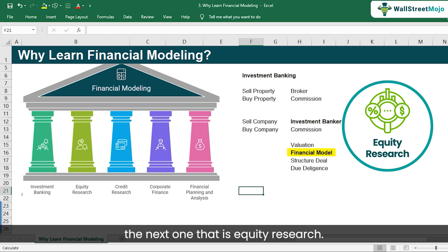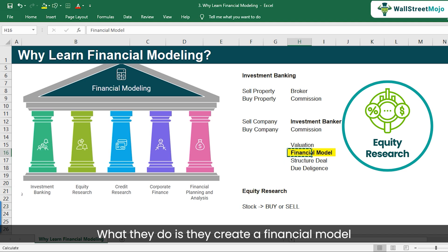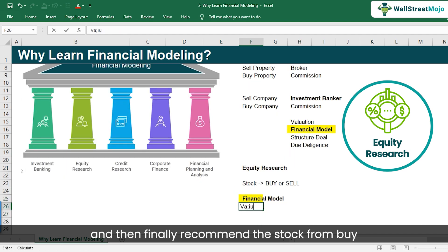Let's now discuss equity research. Look at stock markets like NASDAQ or NYSE. Let's say you want to invest in McDonald's stock — whether you should buy it for returns. If you know the fair value of the stock, you can determine whether a stock like McDonald's is a buy or a sell. An equity research analyst creates a financial model, does the valuation, and recommends the stock from a buy or sell perspective.